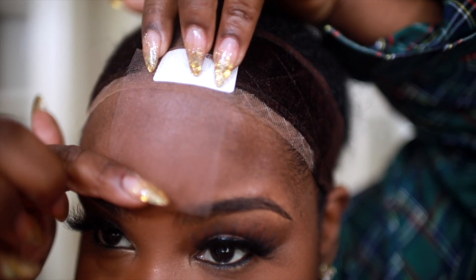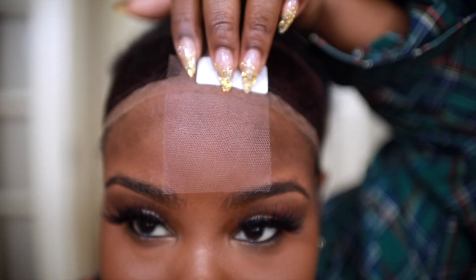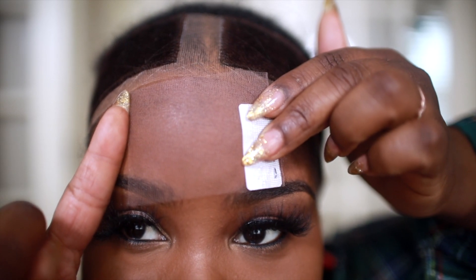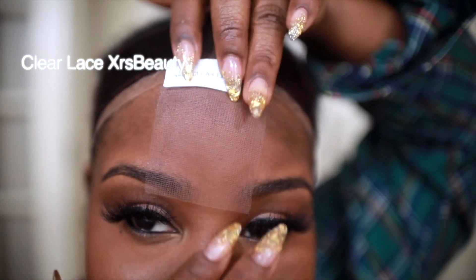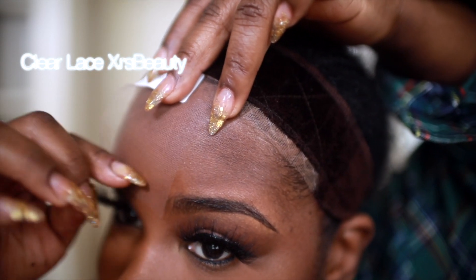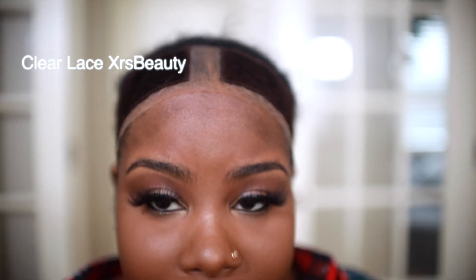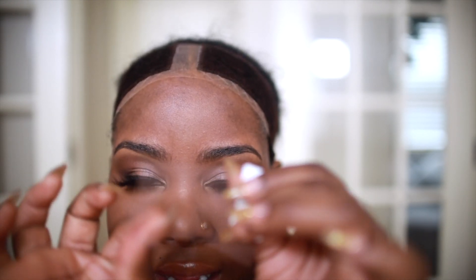This is the last lace and as you guys can see, how seamless is that? I want you guys to guess what kind of lace this is because it's so seamless you almost can't even see it. If you guessed right — yes, this is the clear lace, the XRS clear lace. This lace is flawless. It's seriously one of the best laces I've tried. You guys can't even see it — it's so thin, but it's kind of durable at the same time. It's not as flimsy as your traditional HD lace and I really like that.